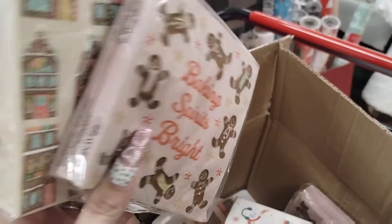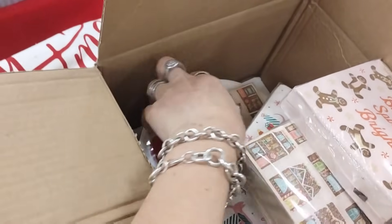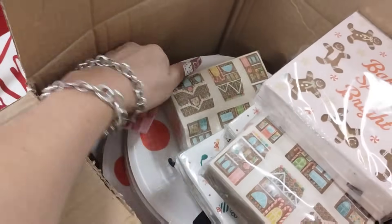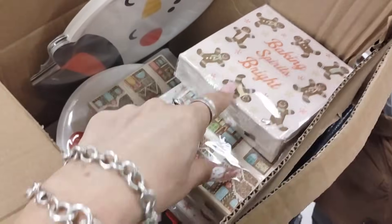These napkins say Baking Spirits Bright. $4.99. This one is $32 and this one is $40 — they're a little expensive. These are cute too. $3.99 — it's actually not bad. Those are adorable.